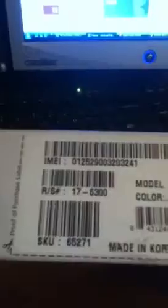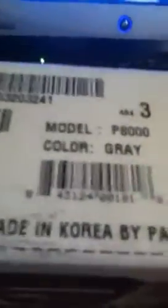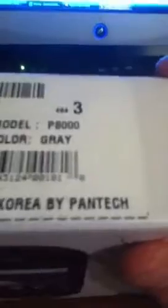Look, that's how much it cost. And you can see my name was right here. My brother had the same phone as me. Model P800, color gray, made in Korea by Pantich, the company.